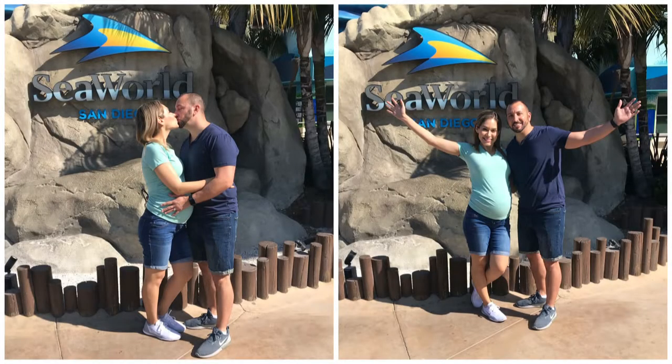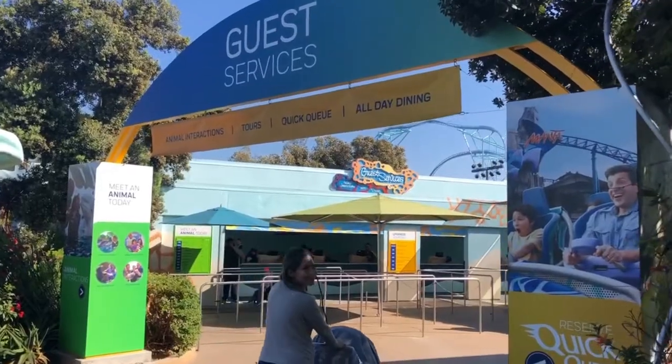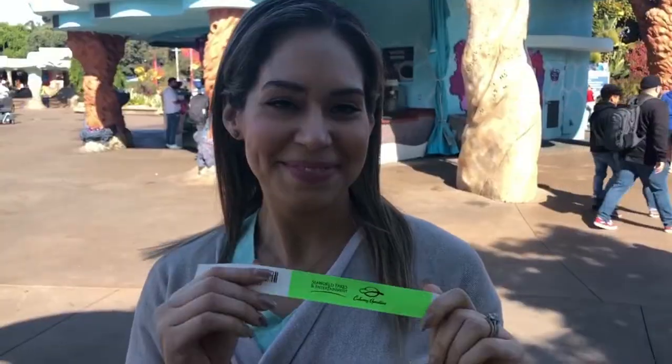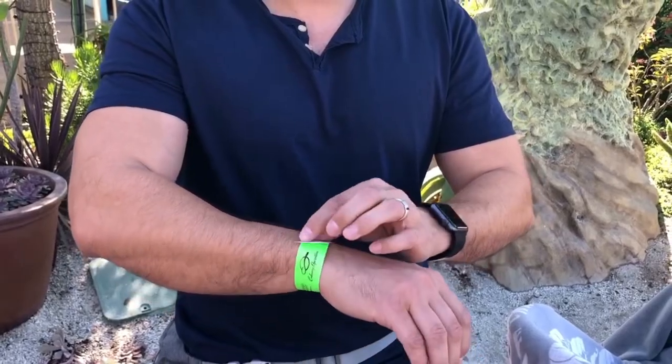Don't forget to take your souvenir picture with SeaWorld in the background. You can get your photo key card and use your cell phone for free right here. As soon as you enter, on the right-hand side you have guest services — this is where you pick up your wristband for the all-day dining. It's also where you get Quick Queue, a VIP access that gets you to the front of the line for almost every roller coaster, and where you buy tours.